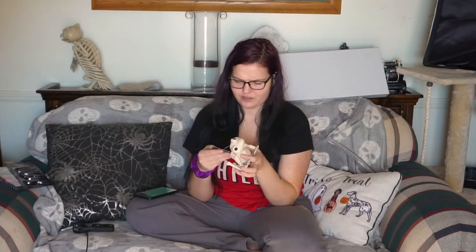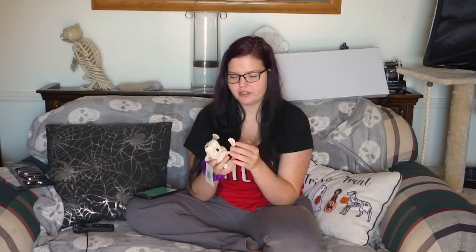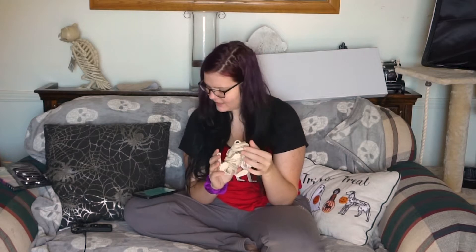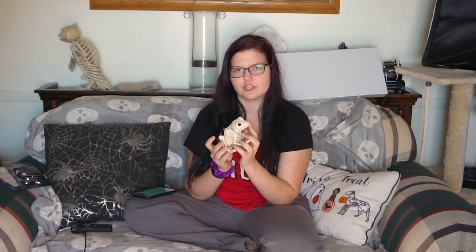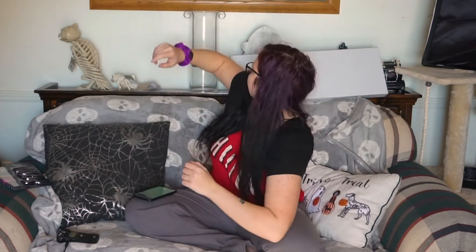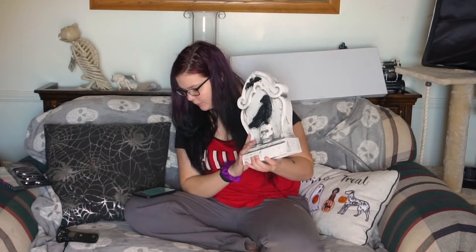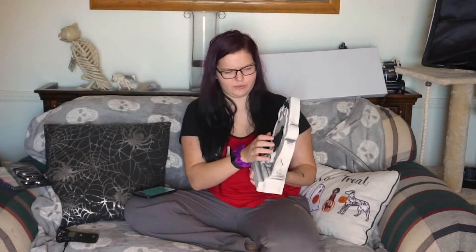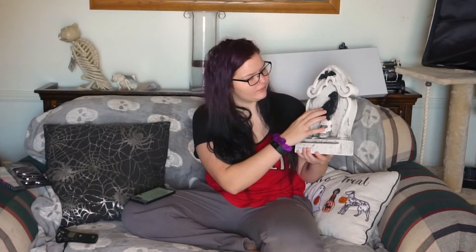I also got this little frog — or toad, I don't really know what he is. He was on my list of skeletons I wanted this year. I knew he was going to sell out; I just waited. He was originally $3.99 and I got him for $1.99. I don't know what his name's going to be yet. And then next, I got this really cool tombstone. This was $14.99 and I got it for $7.49. I don't know what that material is, but it's really cool.